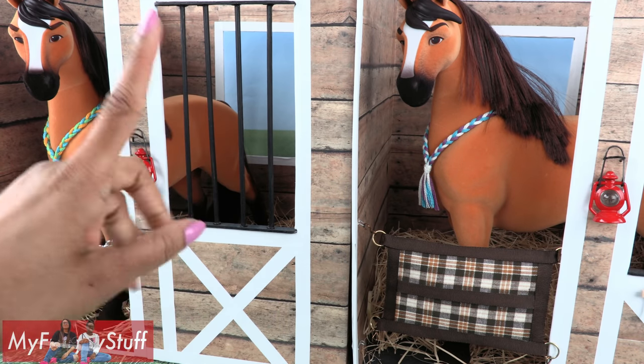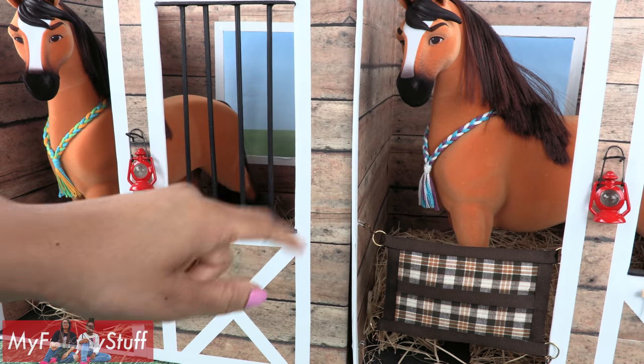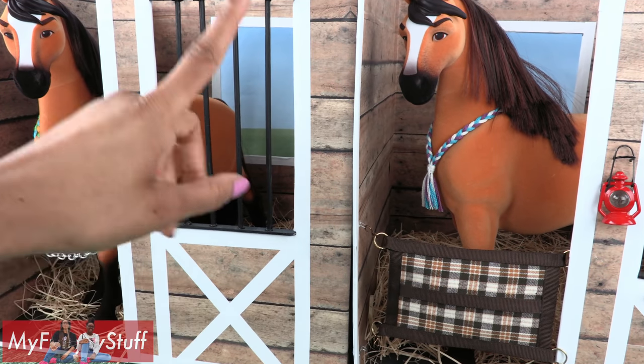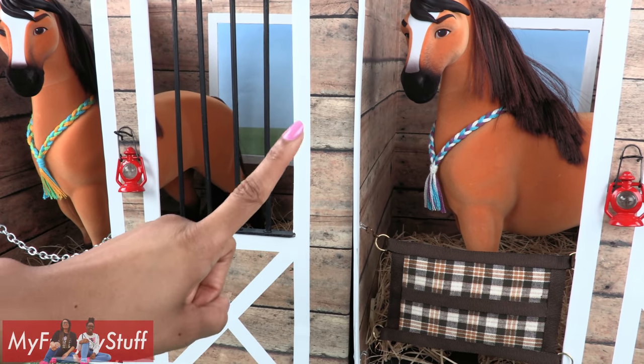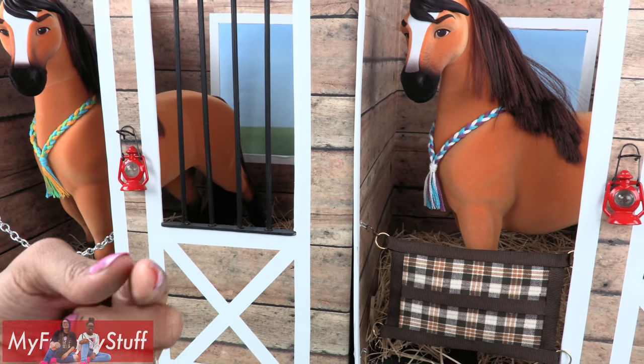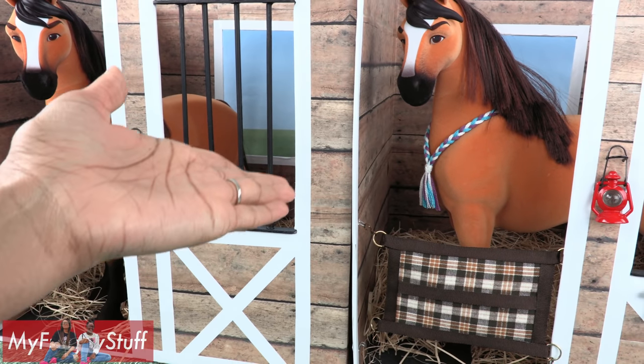Thank you for joining us while we took a look at what's new from Spirit Riding Free. Like, comment, share, and subscribe. Don't forget to ring the bell and follow us on Instagram at MyFroggyStuff and TheFrogVlog. And we will see you next time for another Unbox Daily.